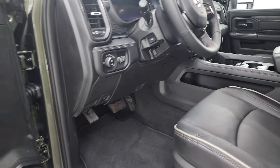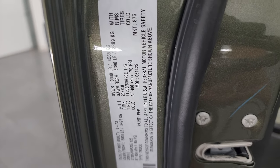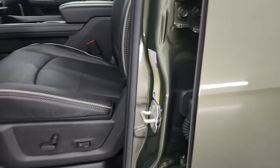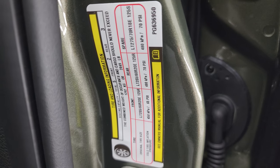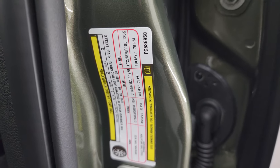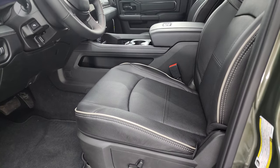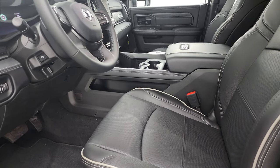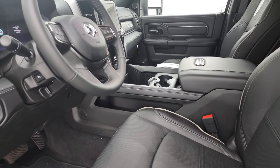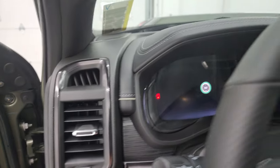Here is your VIN sticker and tire and loading information. This particular truck has a max tow rating of 14,621 pounds and a max payload of 2,849 pounds based on its configuration and options. You can get this truck maxed out at 16,870 pounds towing and a max payload of 3,140 pounds, depending on options and how heavy the truck is configured.